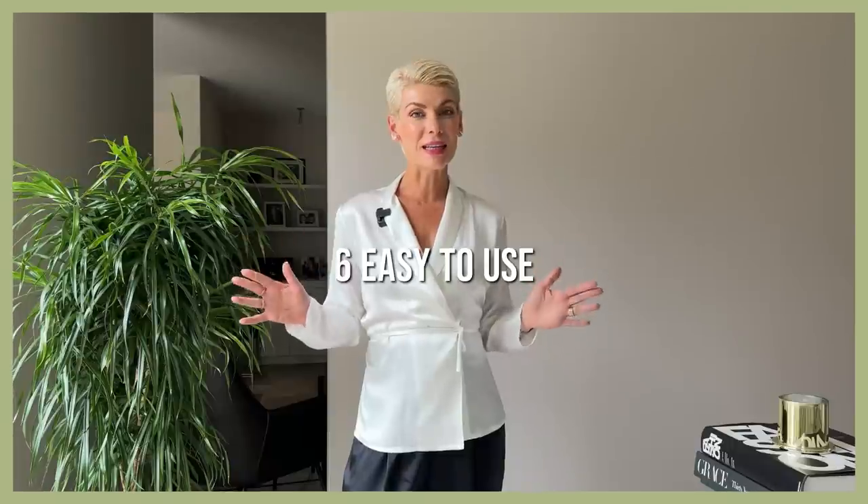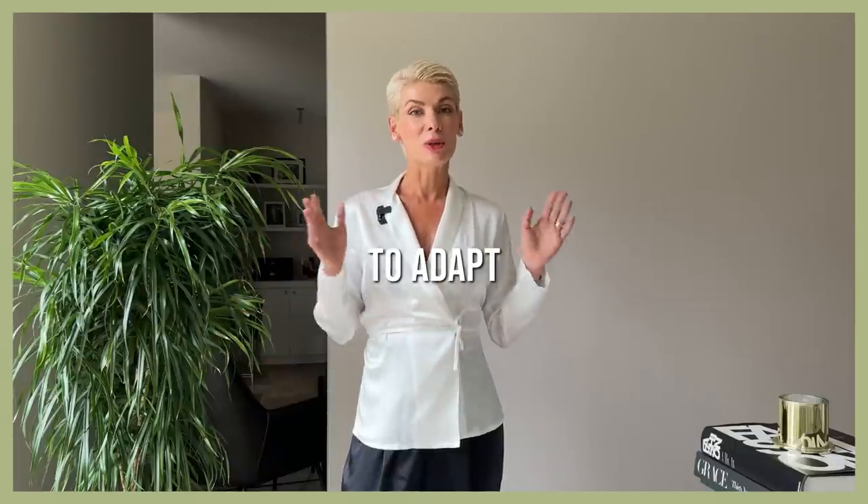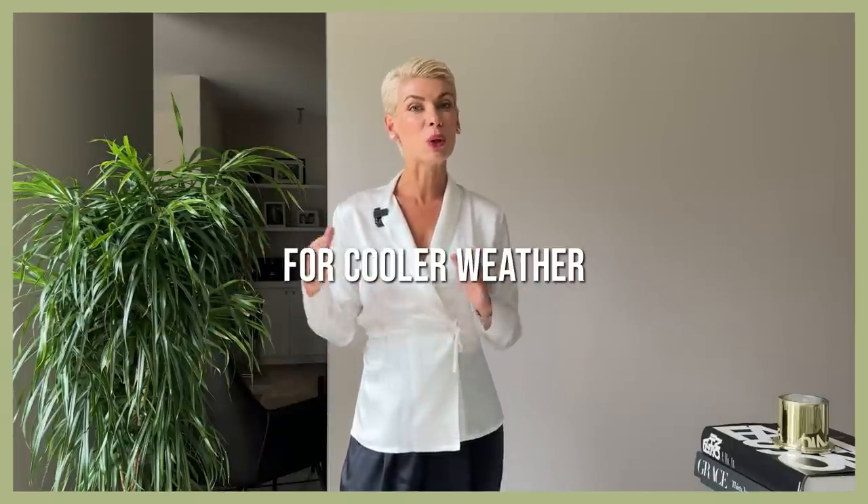Hello gorgeous! It's officially September and we're steadily moving towards fall/winter wardrobe, but please don't hurry up to declutter your summer capsule, because we can actually use quite a few summer clothes to create really stylish looks for cooler weather. This video is about six easy-to-use styling hacks to adapt your summer outfits for cooler weather without buying anything new — it's all about textures, layering, and accessories.